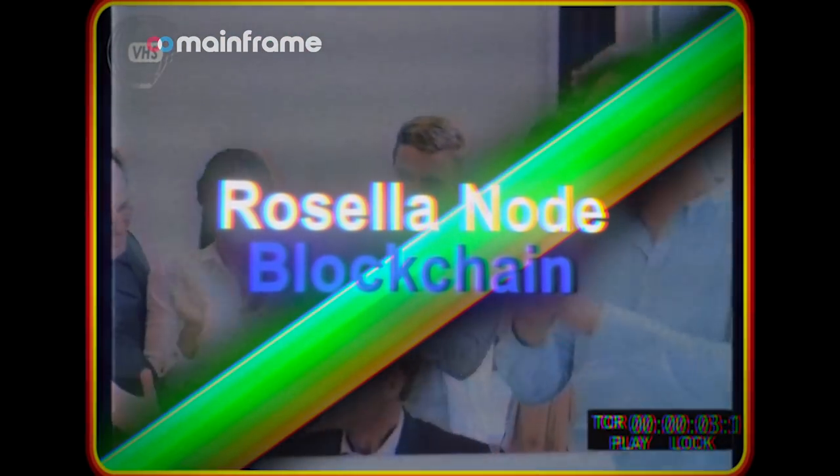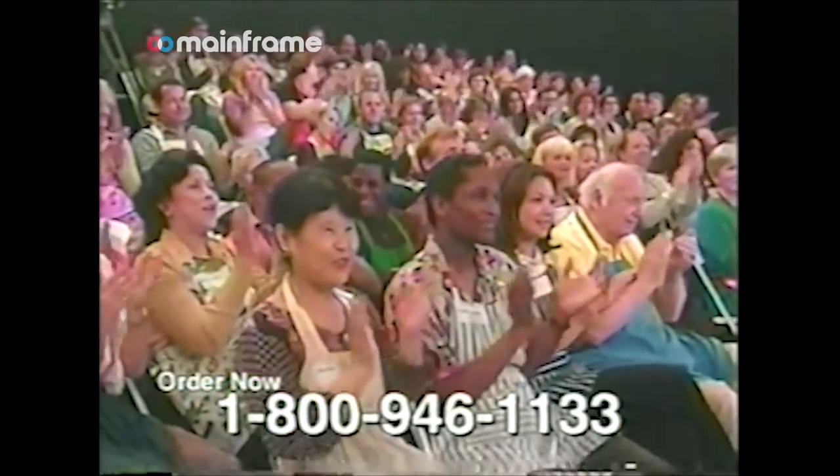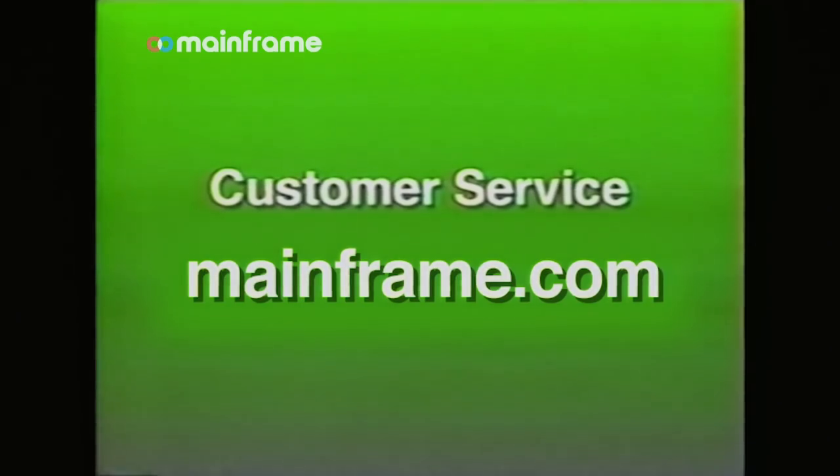Don't wait. Act now. For customer service, contact us at mainframe.com.